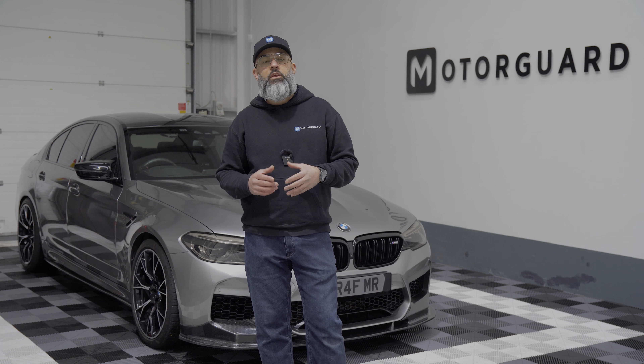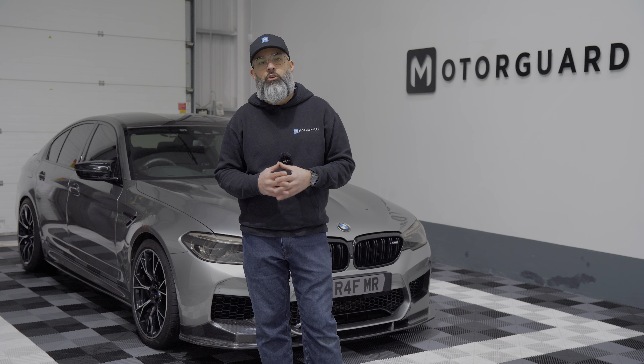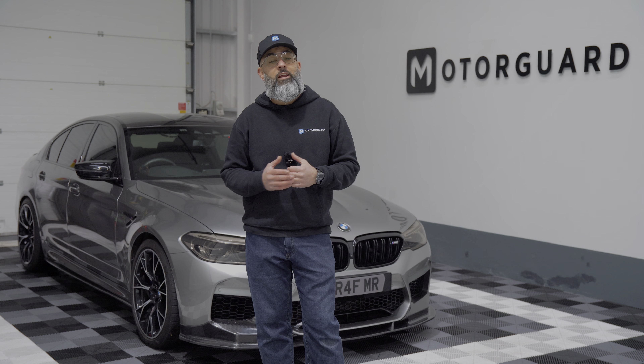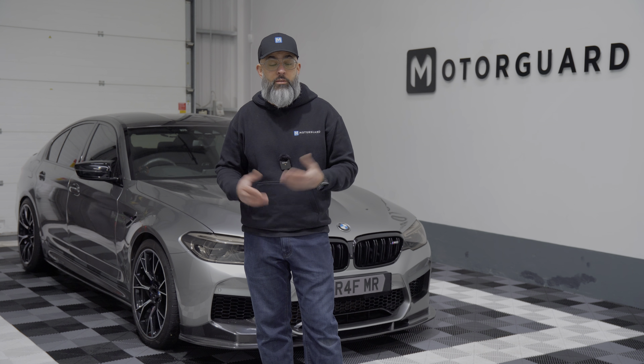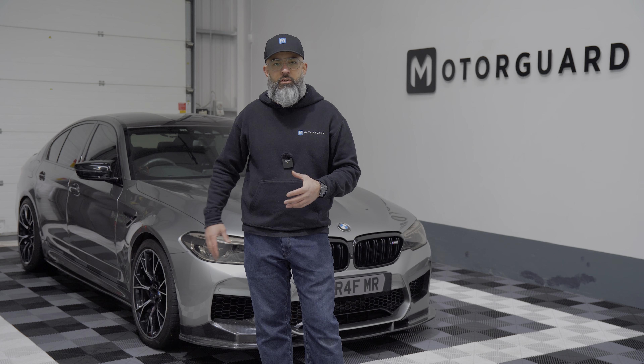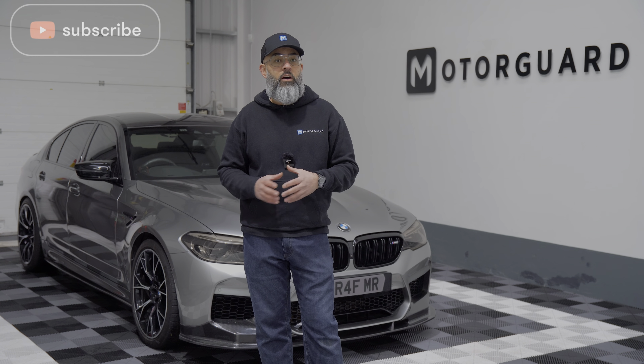Hi guys, welcome back to the channel. I'm Raf again. This video is basically a bit overdue — should have done it a few months ago. We've just been really busy in the workshop. If you follow us on social media, you're probably aware we own an F90 M5 Competition. It's my daily driver and we've done a few mods to the car, and recently we carried out a full audio upgrade.